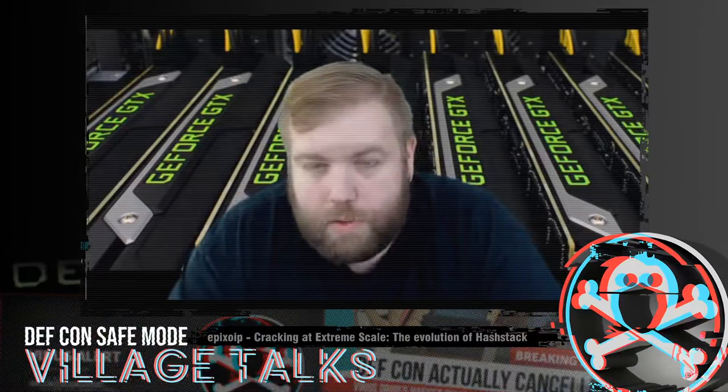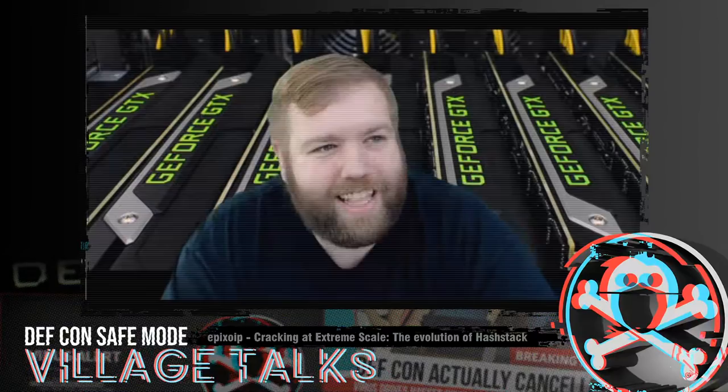When I first started on this, I kind of thought 100 GPUs was a really big deal. Now we tend to view 100 GPUs as 'meh' — I mean, it's good, but it's kind of middle of the road.